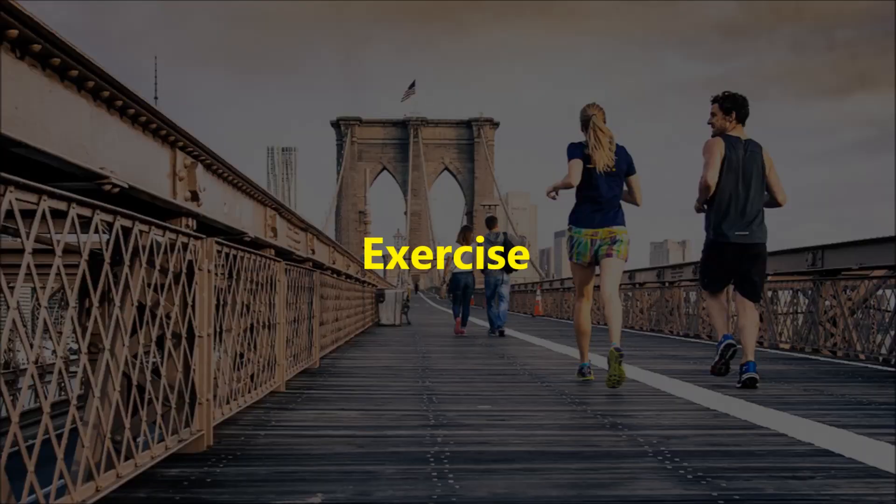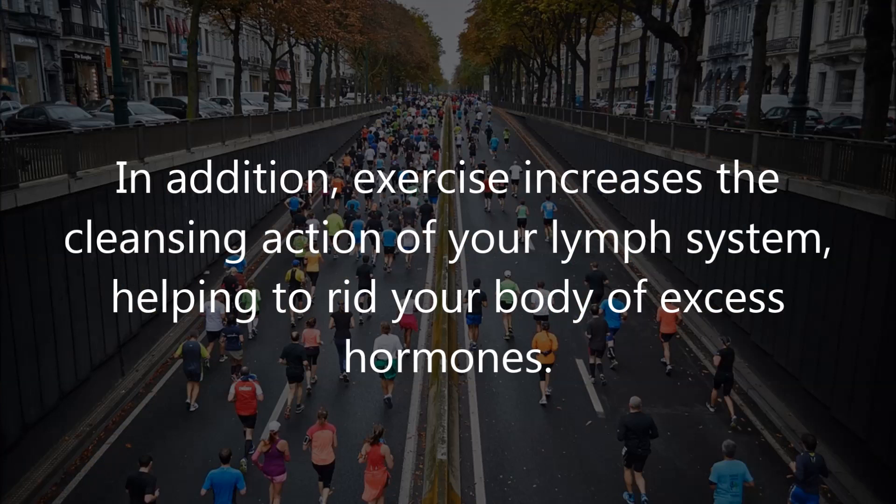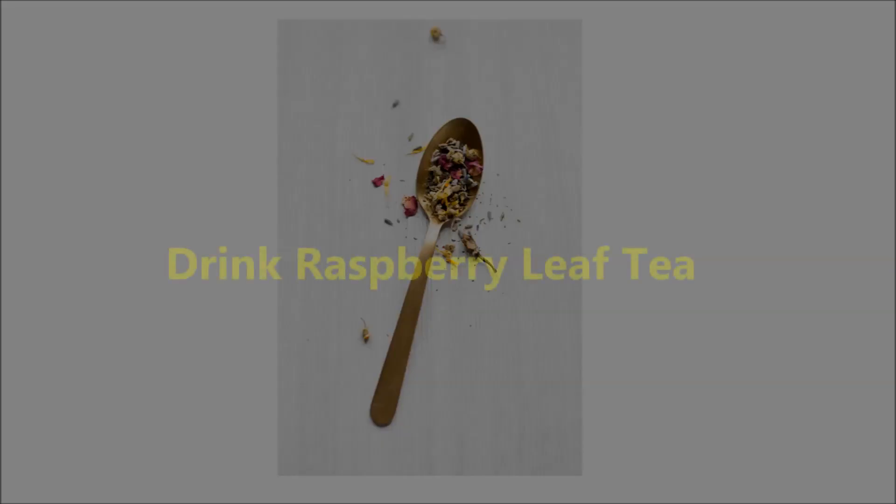Two: exercise. Regular exercise may help to ease PMS by increasing endorphins, the natural pain-killing chemicals in your body. In addition, exercise increases the cleansing action of your lymph system, helping to rid your body of excess hormones. Focus on relaxing exercises like walking or swimming to get your blood moving without stressing your thyroid.